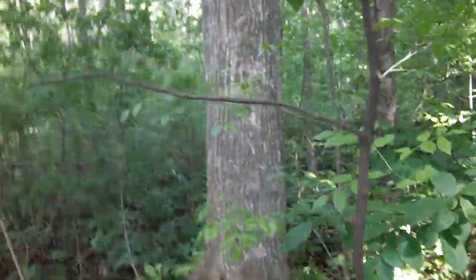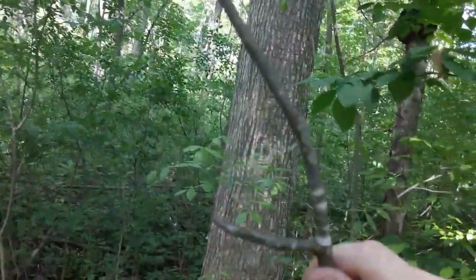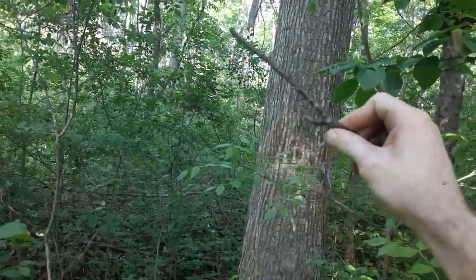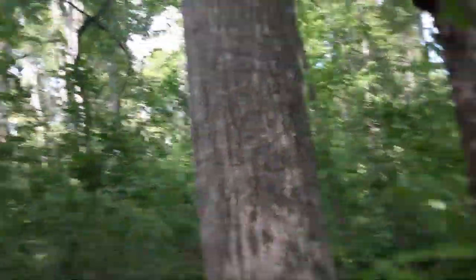So here's a branch from it. You can see it's not growing any leaves that I can see.